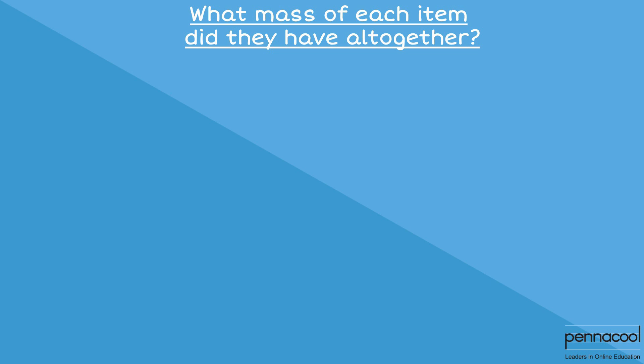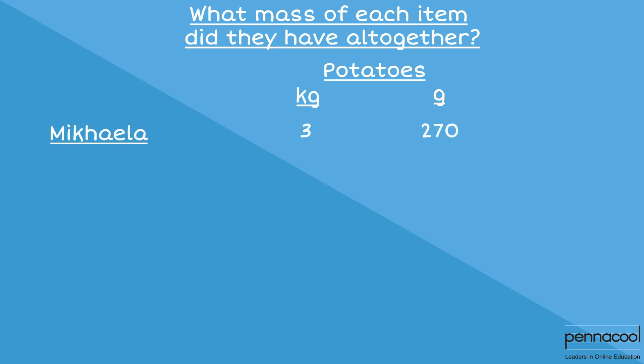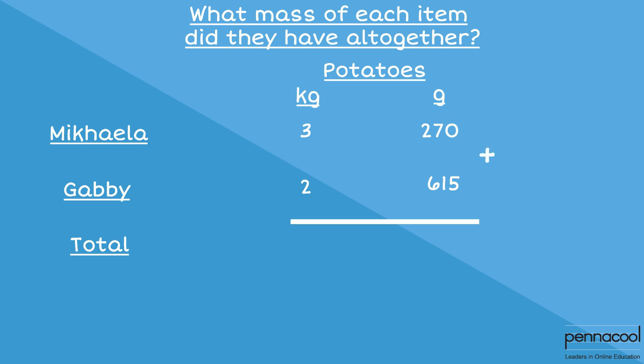To determine this, let's start off with the potatoes. Mikaela had 3 kilograms 270 grams of potatoes while Gabby had 2 kilograms 615 grams of potatoes. To find the total mass of potatoes that they had together, we add them together and get 5 kilograms 885 grams of potatoes.